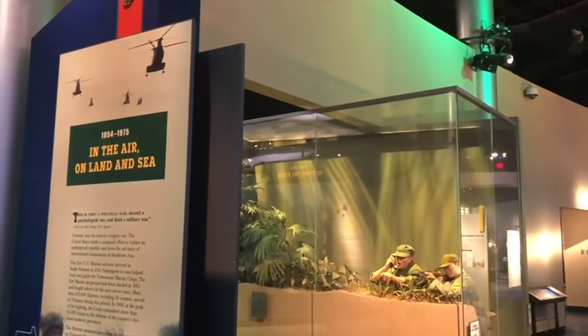Welcome. This is the Vietnam Gallery, and this is the last gallery that we have that is presently a campaign type of gallery.